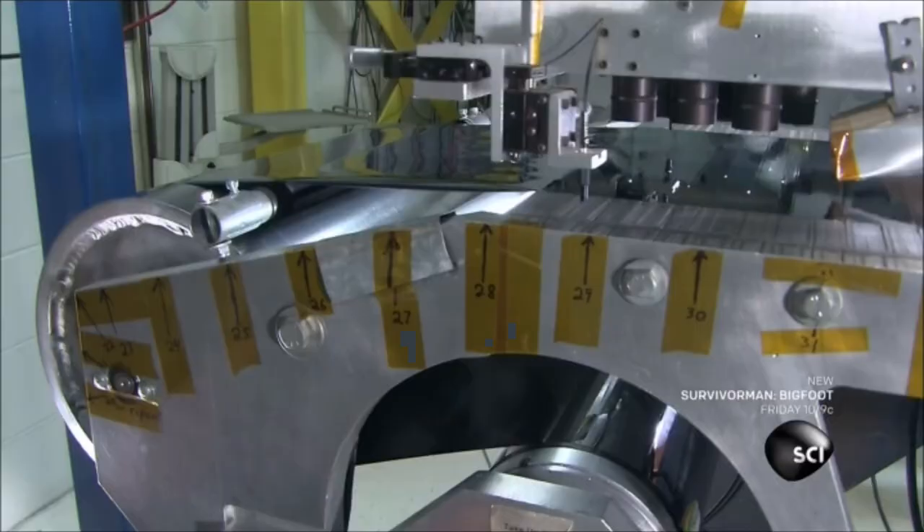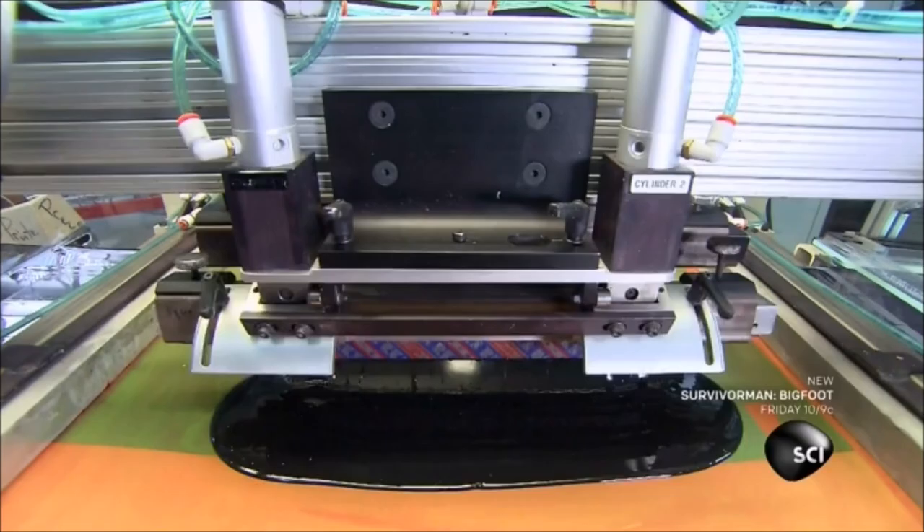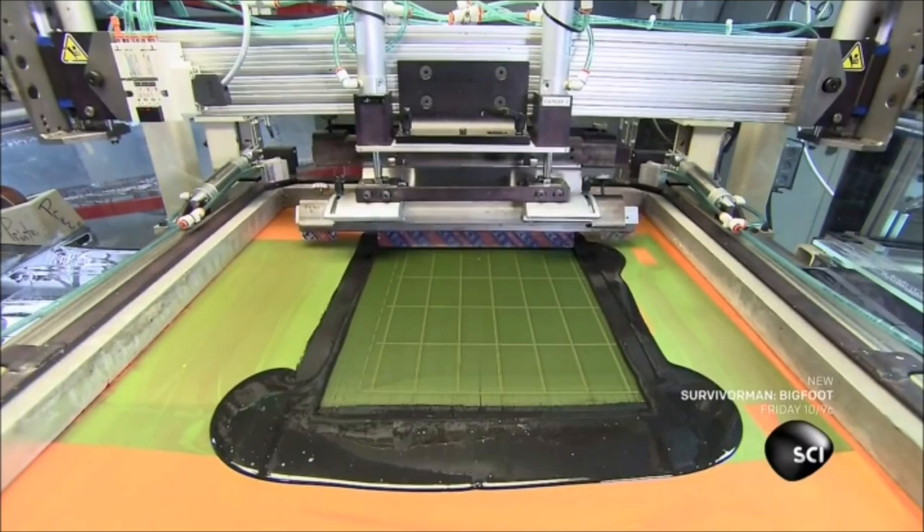Next, lasers carve vertical and horizontal lines into the film. These lines define the solar cells. An automated squeegee applies black ink through a screen and into the lines. The ink will act as an electrical insulator.